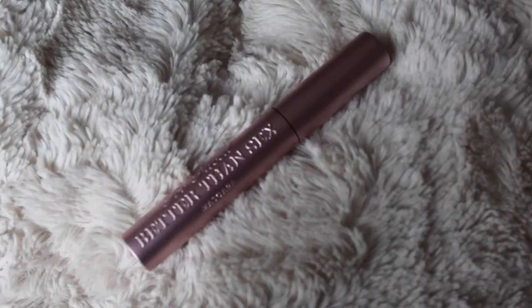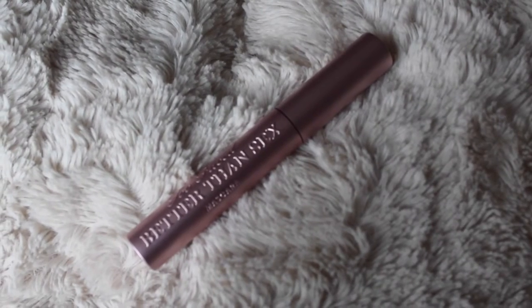So the next thing I got is this Too Faced mascara. I love mascara — it's like my obsession. It's super volumizing and lengthening as well. I'm really excited to try this — I think it's 19 pounds. If you're getting Too Faced in the UK, Debenhams stock it, if you didn't know that already.